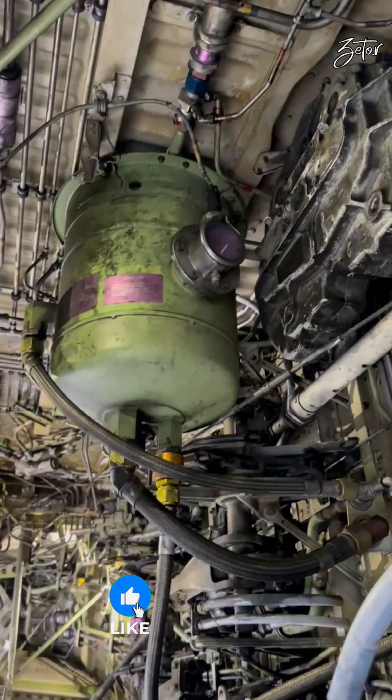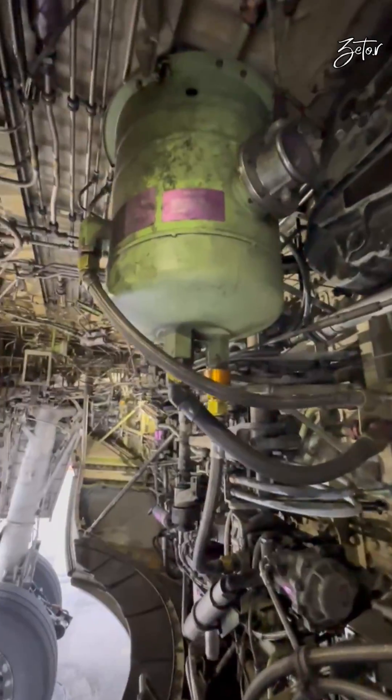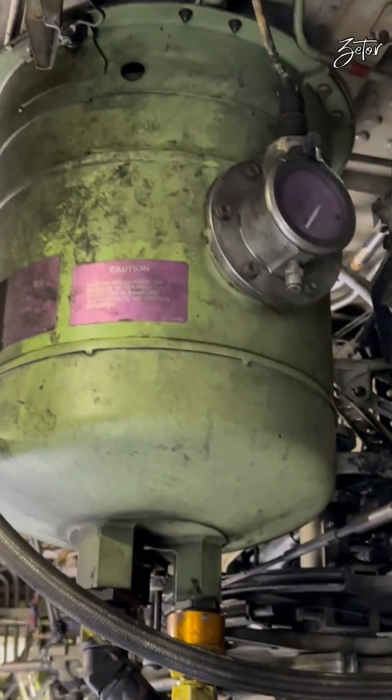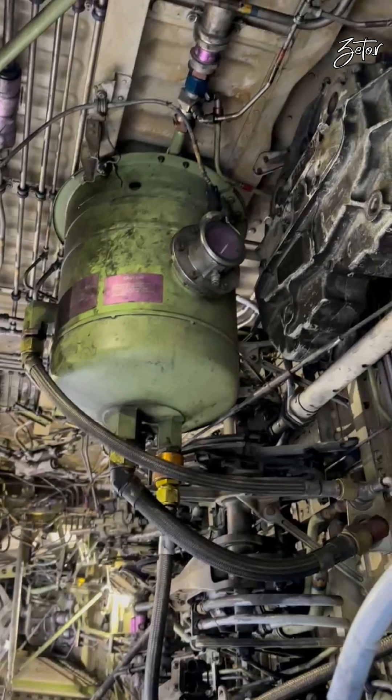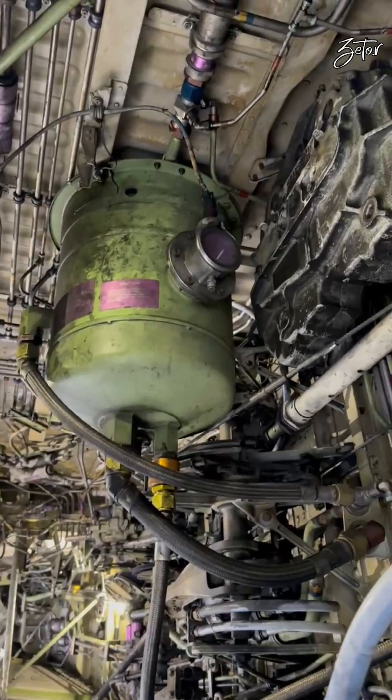Now we know how all three systems are pressurized, so we can take a look at the reservoirs. The hydraulic system A reservoir is at the center of the main wheel well on the forward bulkhead. Maximum capacity is 25.8 liters, but we use only 21.6 liters, which is shown as 100% in the cockpit or full on the quantity indicator installed on the reservoir. The transmitter indicator is a float type, and the reservoirs for systems A and B use the same type but they are not interchangeable.